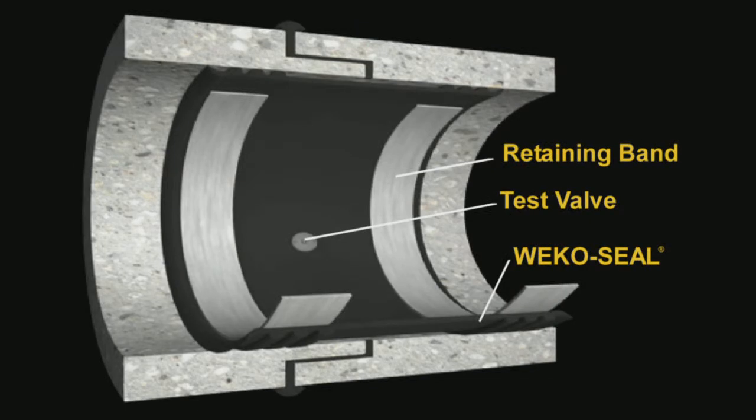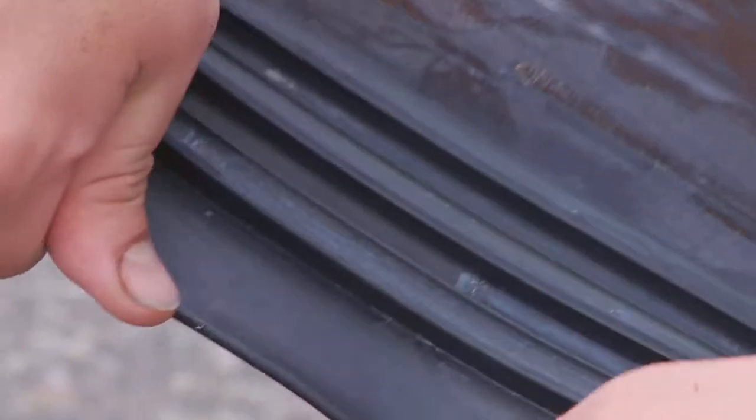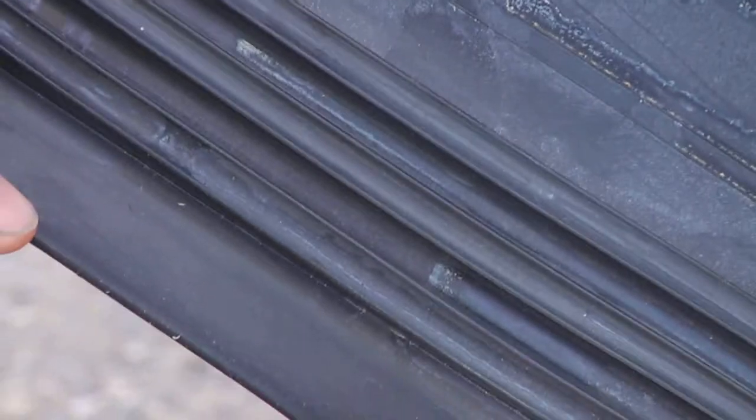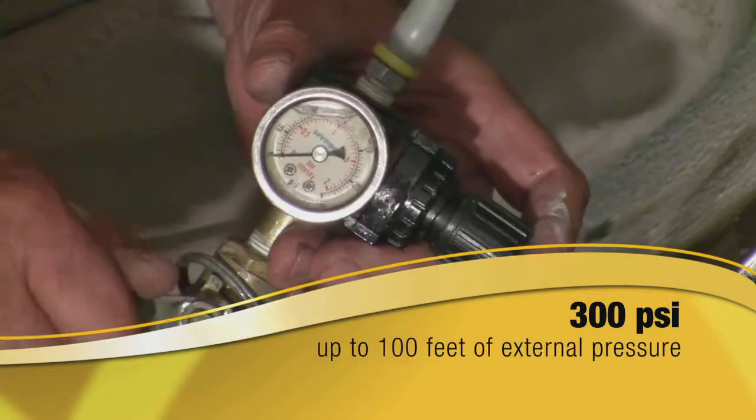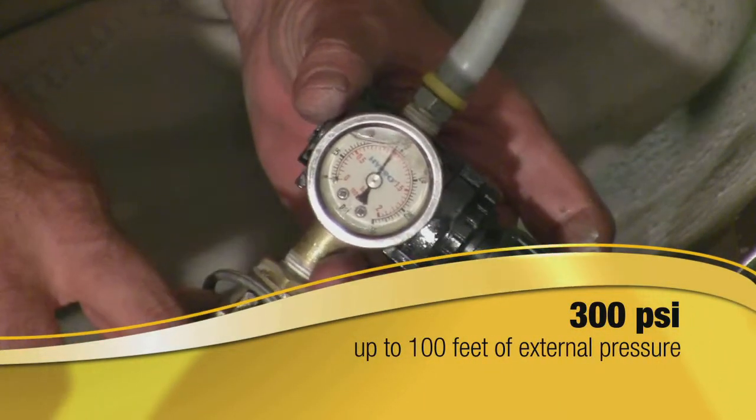It's one of a select few accepted by the stringent requirements of the nuclear power industry. The unique design incorporates a series of lip seals that point-load the pipe to create a leak-proof barrier on either side of the joint. It can handle operating pressures in excess of 300 psi and up to 100 feet of external pressure.